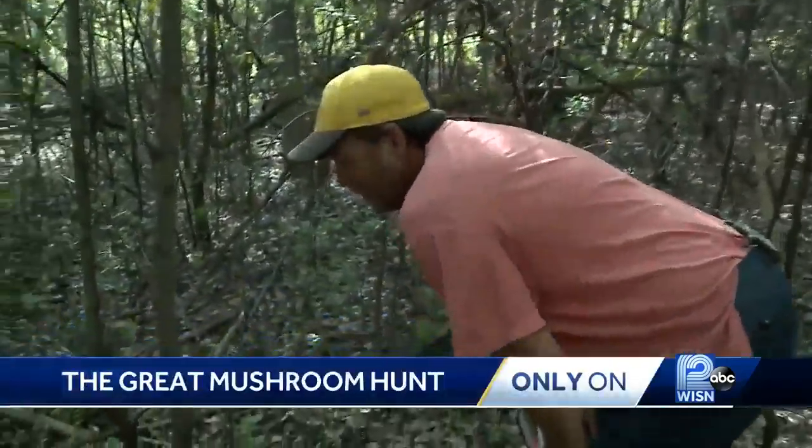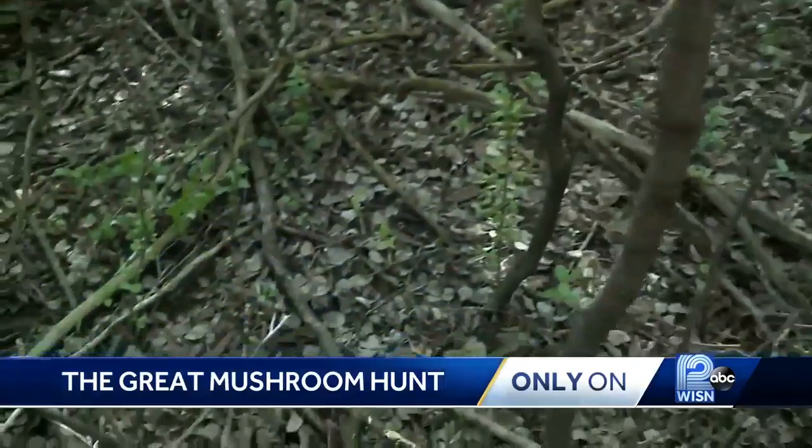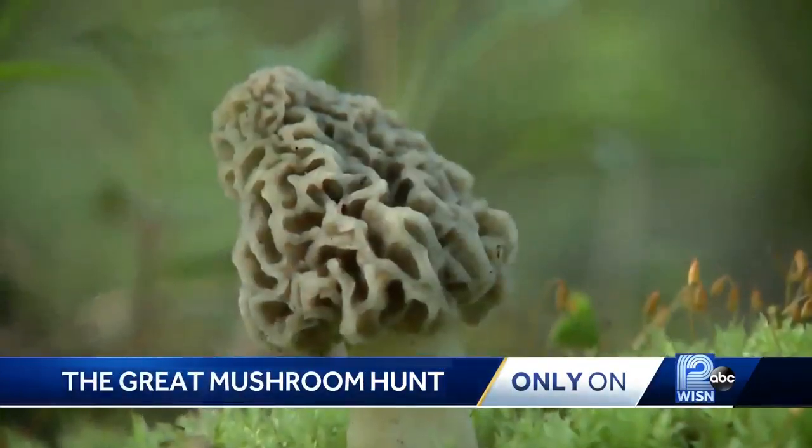Sometimes you just got to get down on, put your hands on your knees like this and really scan the ground. Jim Bagley is searching for mushrooms. Specifically, morels.